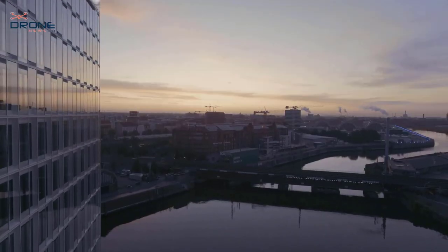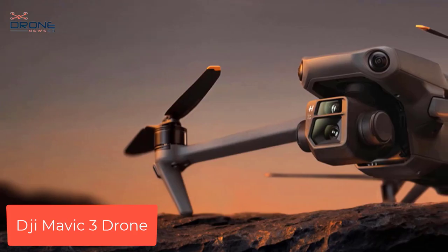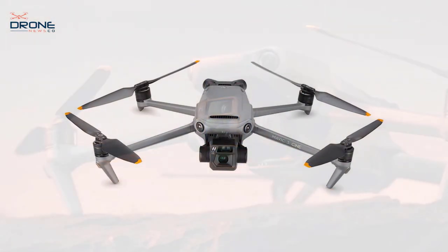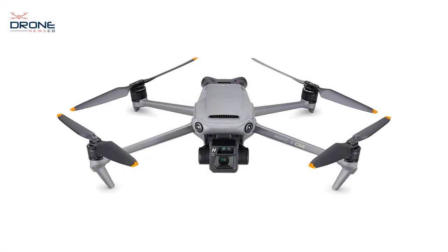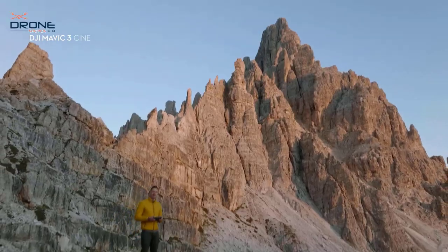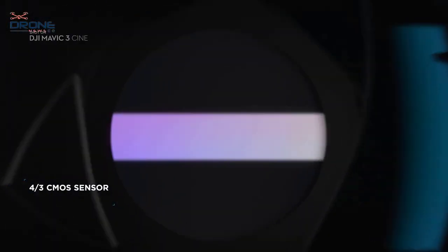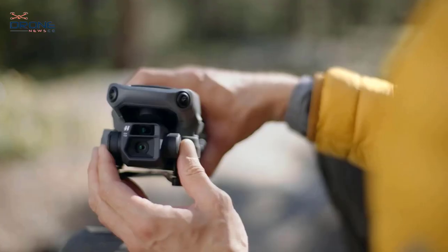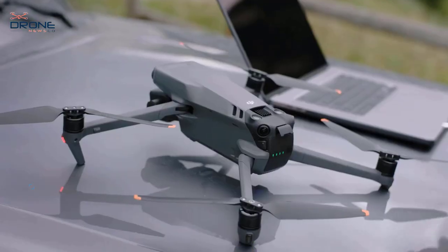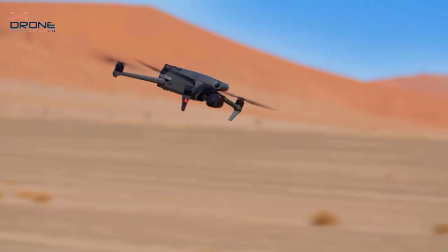Number 1: DJI Mavic 3 drone. Equipped with advanced omnidirectional obstacle sensing, the Mavic 3 lets you fly confidently and safely wherever you are. With a breathtaking max flight time of 46 minutes, you can capture all the shots you want on a single battery. The DJI Mavic 3 also offers a 15-kilometer max transmission range, letting you fly farther to explore and capture more.